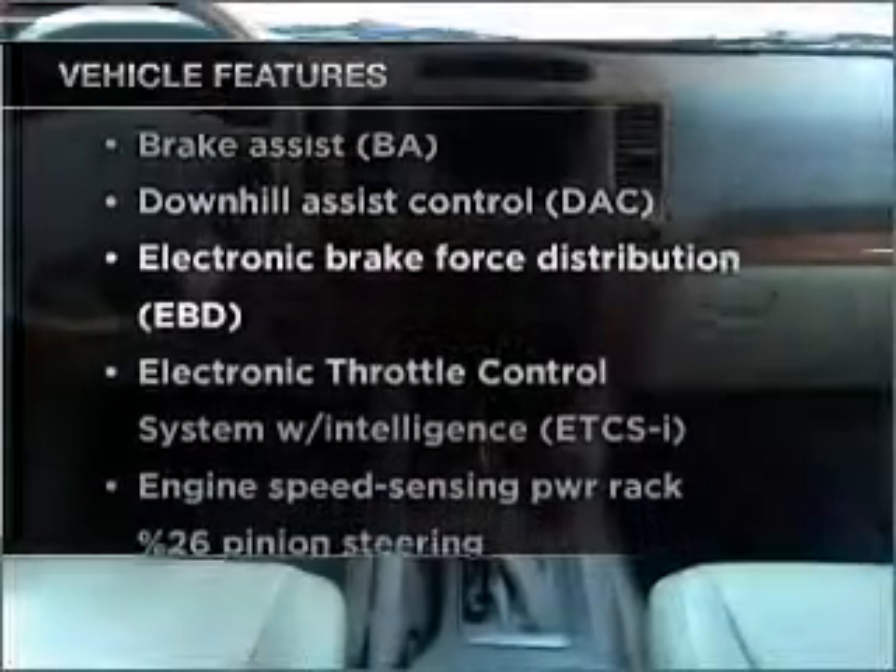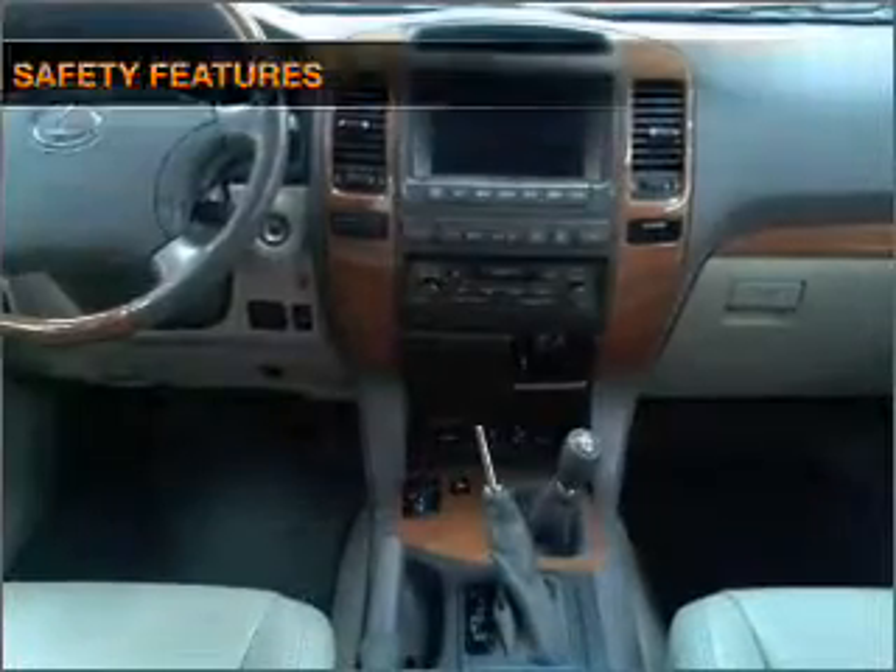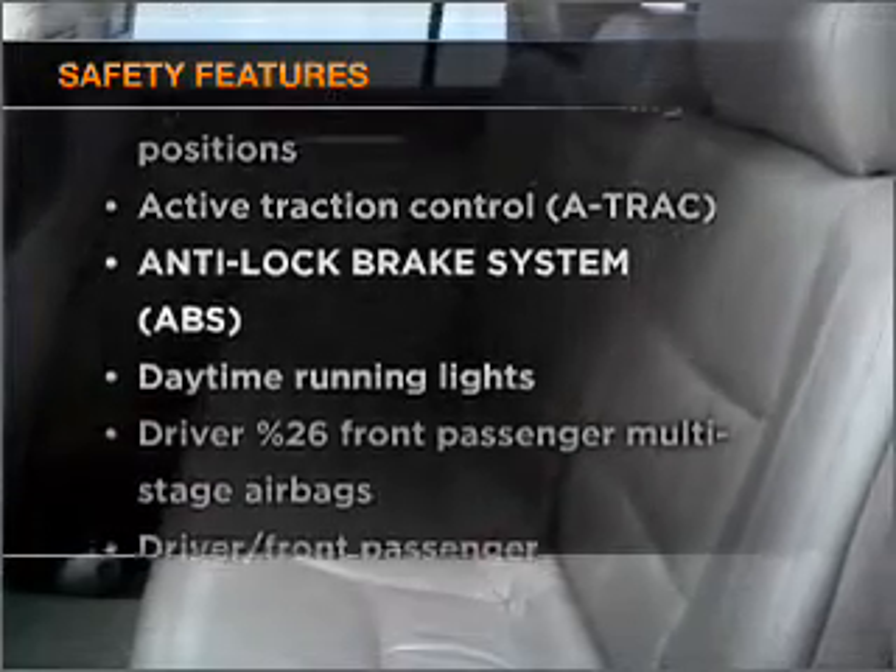They are sure to add to your driving experience in this great ride. It's important to be able to trust the safety components of the vehicle you purchase.